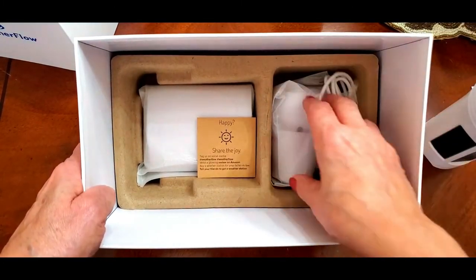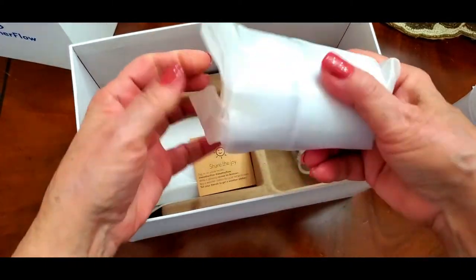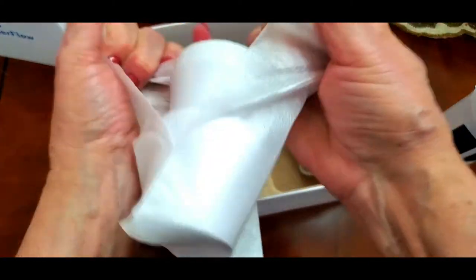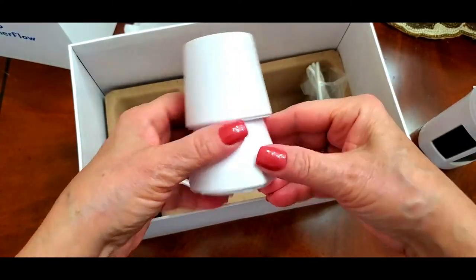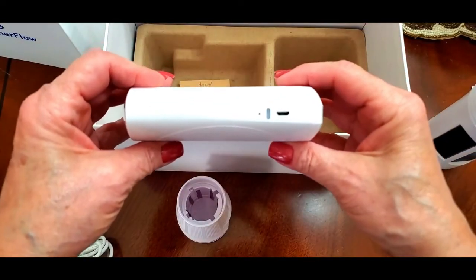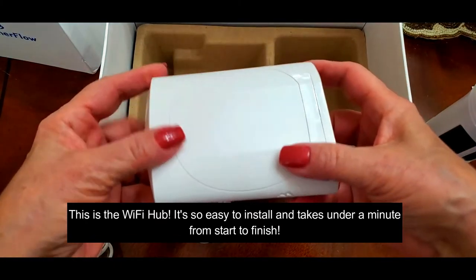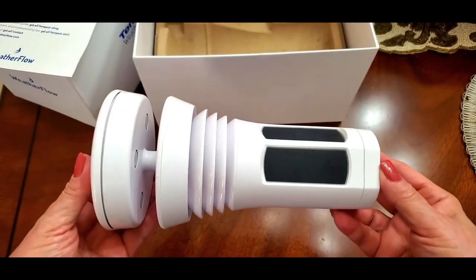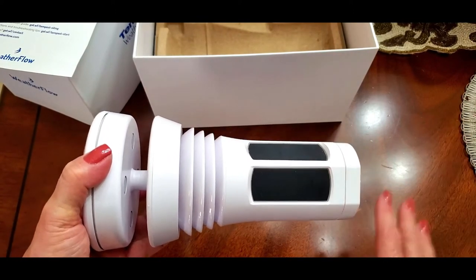I want to show you what else comes with the Tempest Weather System — I'm unboxing this with you so we can discover it together. This looks like the mounting for the bottom, this is the USB charger, and this also looks like it would plug via USB. What I'm going to do next is install the app and show you exactly what that looks like, and then take it outside so you can see it there too.